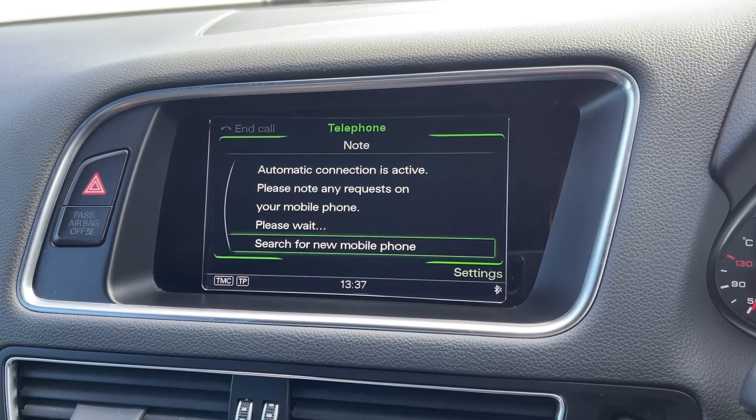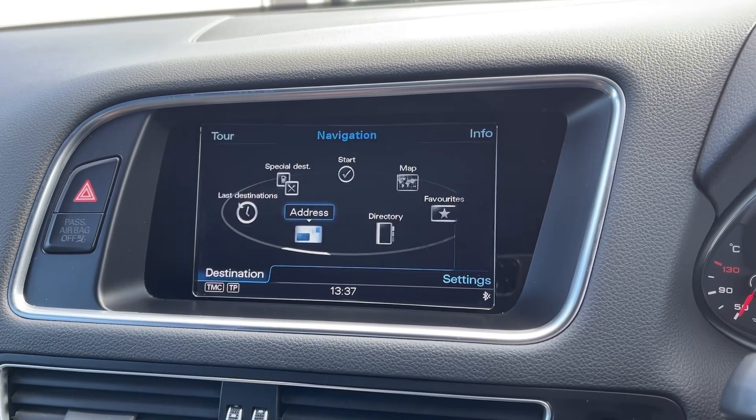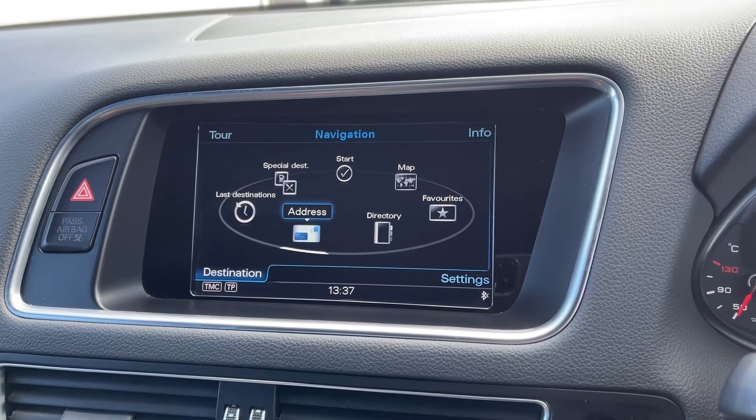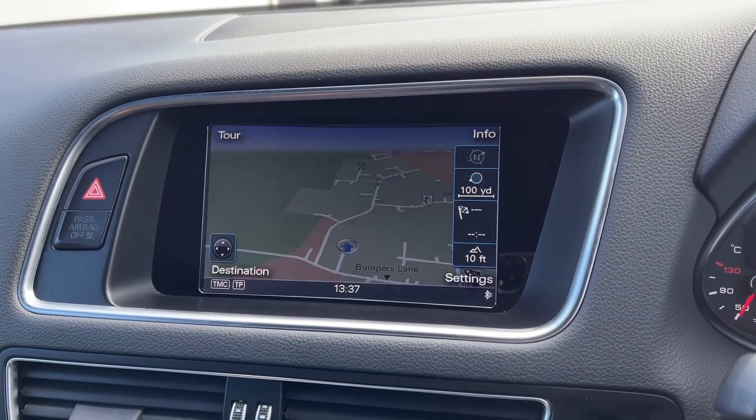The car offers full Bluetooth connectivity for safely taking and making phone calls while out on the go, and the Q5 also comes equipped with the full satellite navigation system so you can easily plan routes and check out any nearby points of interest.